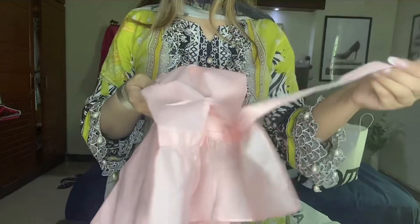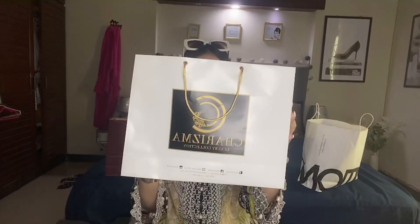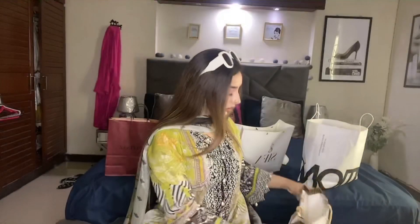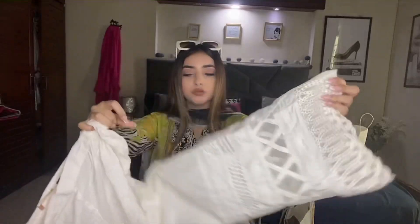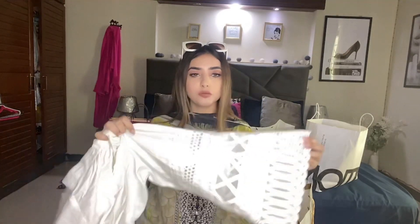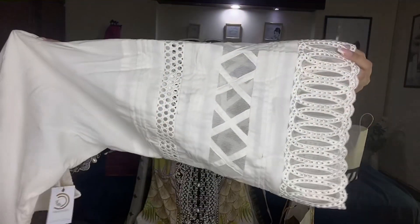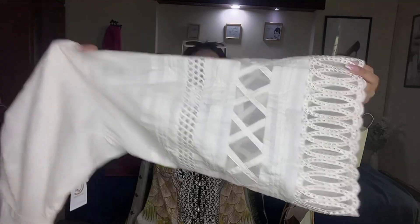Now I will show you from the brand Charisma. I bought some trousers. In summers, white and black trousers are very good — they go along well with lawn shirts, tops, etc. White and black are very versatile. I bought this one and the detailing was very good overall.